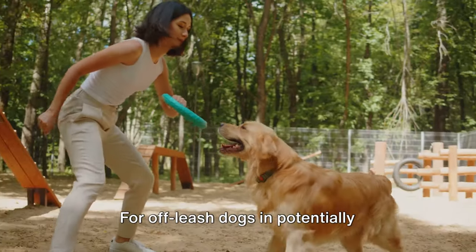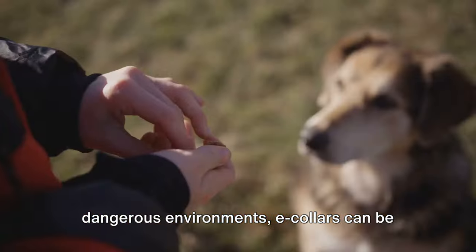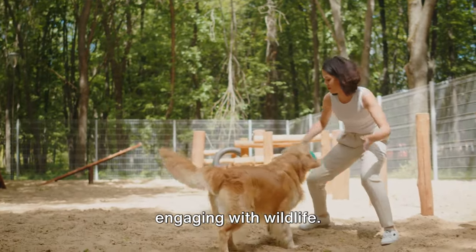Safety is another key advantage for off-leash dogs in potentially dangerous environments. E-collars can be life-saving, preventing hazardous situations like running into traffic or engaging with wildlife.